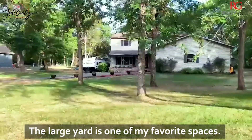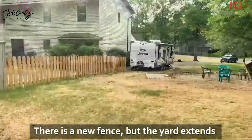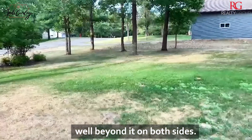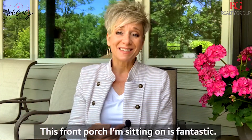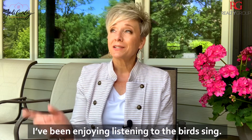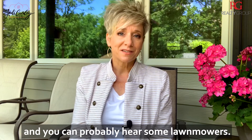A large yard is one of my favorite spaces. There's a new fence, but the yard extends well beyond it on both sides. This front porch I'm sitting on is absolutely fantastic. I've been enjoying listening to the birds sing, and you can probably hear some lawn mowers too.